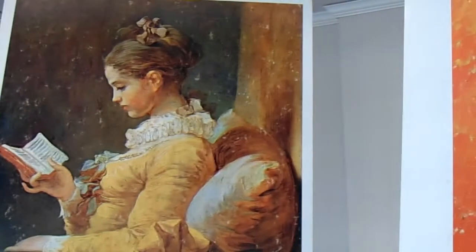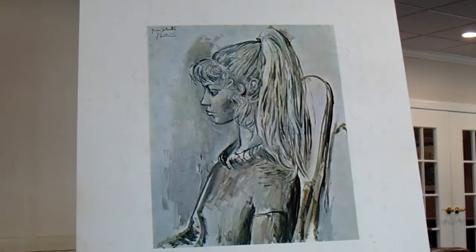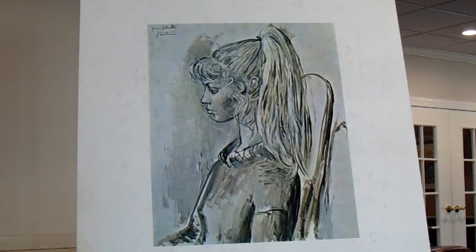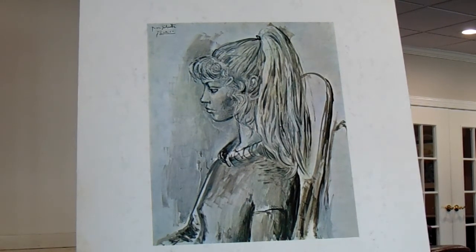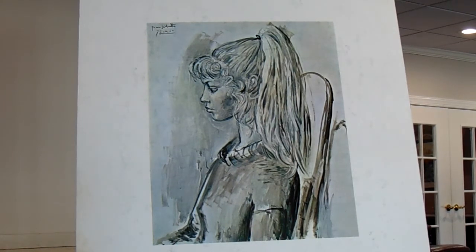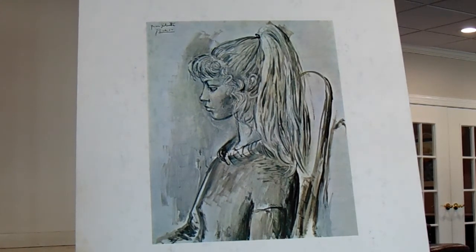We'll go to the last painting in this series. Does anyone recognize this? I'm sure you'll recognize the artist's name. This was by Pablo Picasso, and it's called A Portrait of Sylvette. Picasso lived from 1881 to 1974. The artist Picasso used neutral colors for this profile of a young girl named Sylvette. He used black, white, and gray.